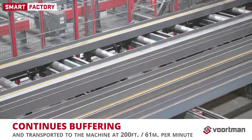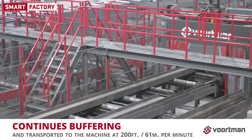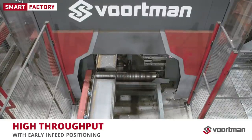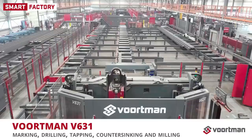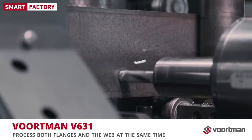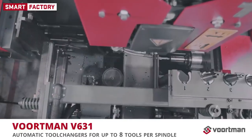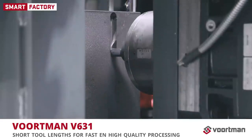Profiles on the infeed are continuously buffered toward the datum line. The material is transported to the machine at 200 feet per minute. During the processing of one profile, the next profile is already positioned at the infeed of the machine in order to keep throughput as high as possible. Profiles are provided with markings, drill, tabs, countersunk holes, and milling contours using three independent spindles. The V631 drilling and milling machine can process both flanges and the web at the same time, greatly reducing labor hours and operating costs. Each of the three drill heads has its own automatic tool changer with stations for up to eight tools each, increasing automatic processing capabilities for a wide range of processes.